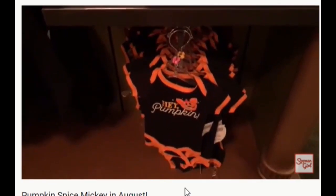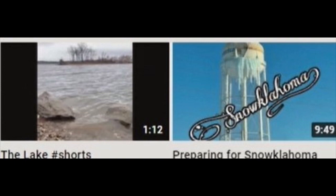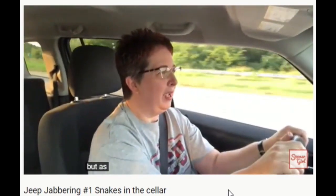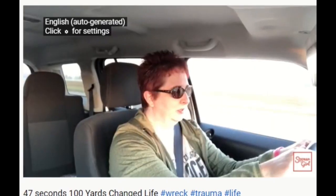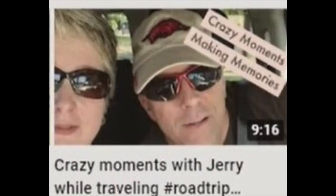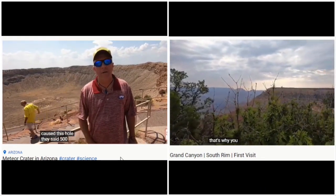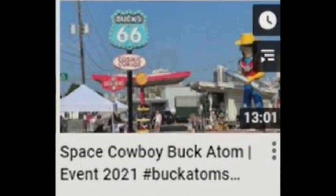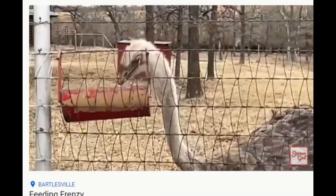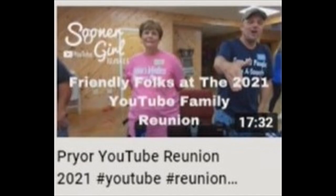Sooner Girl Travels — do you have cabin fever and just want to see something outside of the house? Want to travel back roads and maybe get stuck in a few tourist traps along the way, or just go for a ride in the jeep and talk about travel experiences, even the unpleasant ones? Sooner Girl Travels has been bitten by the travel adventure bug, highlighting fun places — even finding a place to use their invisibility cloaks. Sooner Girl Travels may be from the sooner state, but the adventures are from all over the place.